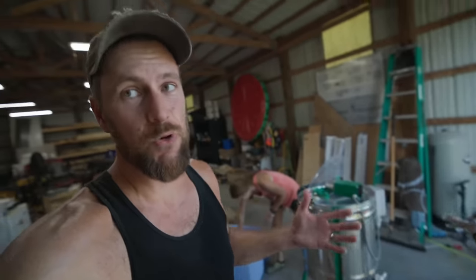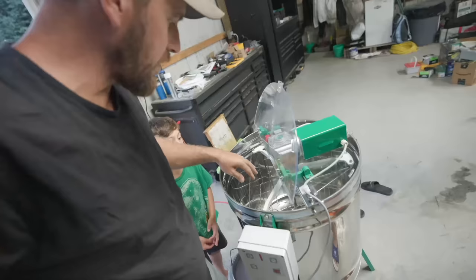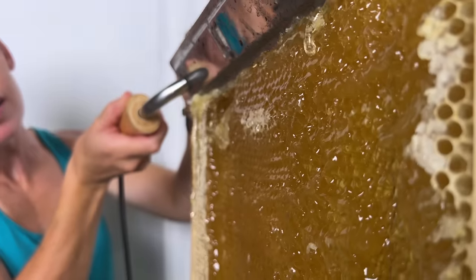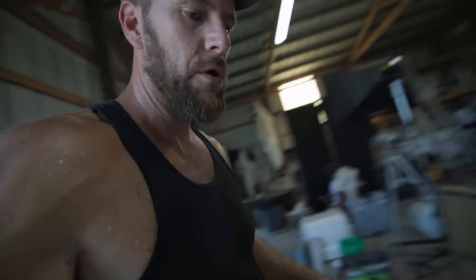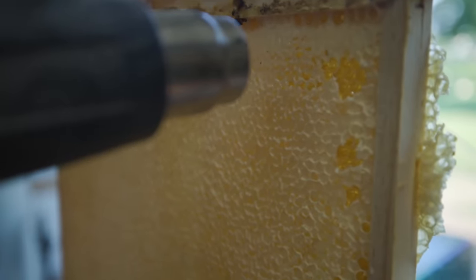We're going to get these four frames done and get them back out to those hives tomorrow. The first thing we have to do is uncap the wax. This is our honey extractor — we had to get an extra big one that could handle these land frames. We've got a hot knife we've used in the past, but I saw a video where somebody used a heat gun to melt the wax capping the honey, so we're going to try that and see if it works.